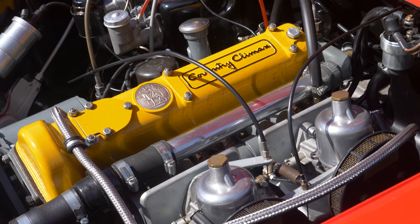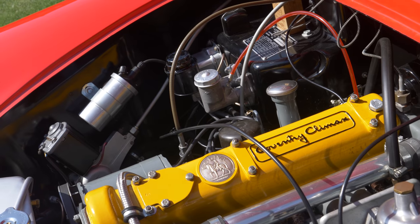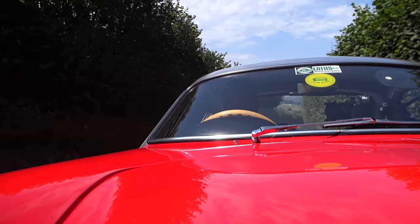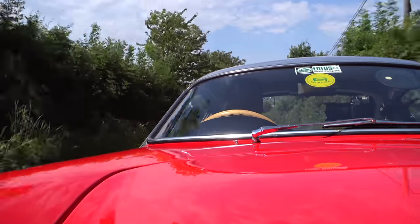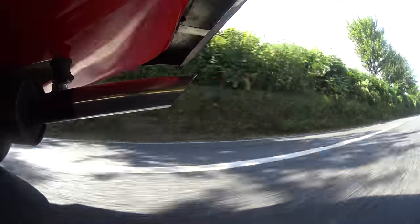Those 95 horses are provided courtesy of a 1.2-litre Coventry Climax engine. If you've never heard of that, it's got the most fascinating history — it started life as a fire pump and became a Formula One engine. Sounds magnificent.